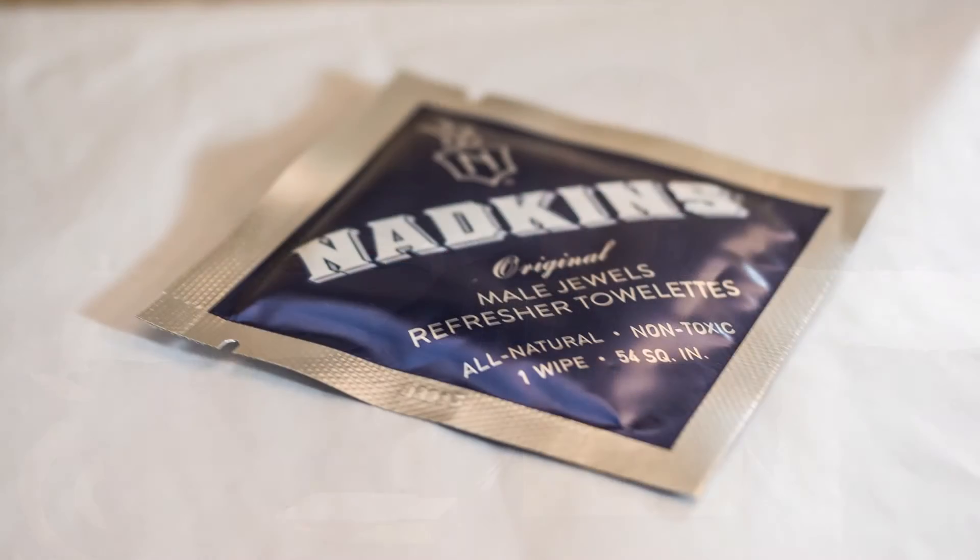Next we have another wipe from Nadkins — this is the Original Male Jewels Refresher Towelette. I don't see this listed on the box card, so maybe this is just an extra they threw in. Nadkins is out of New York. It's a refreshing towelette you can use to freshen up after you've been outside sweating — that's nice. I'll take that to work since I'm usually pretty sweaty because it's hot as hell.